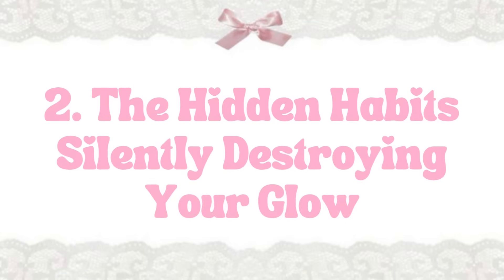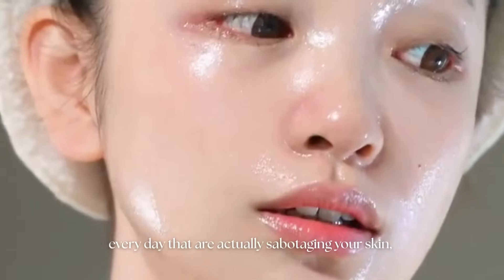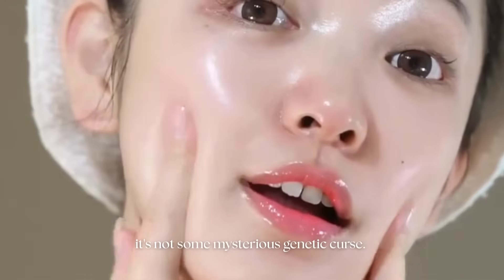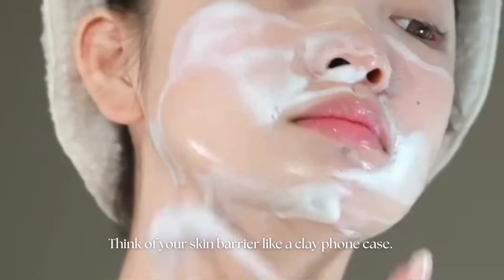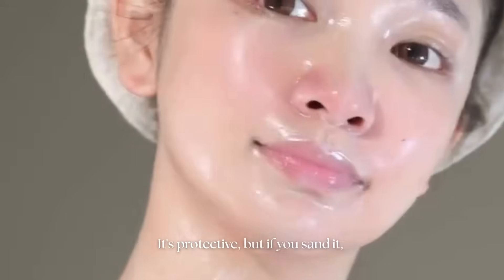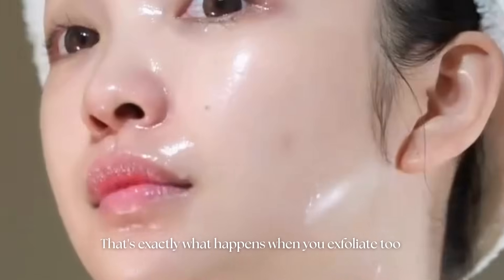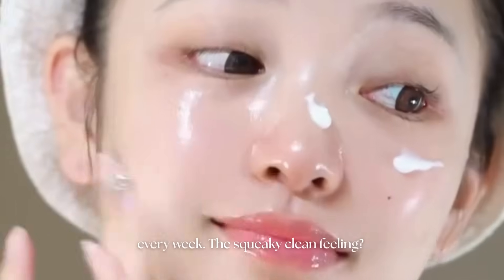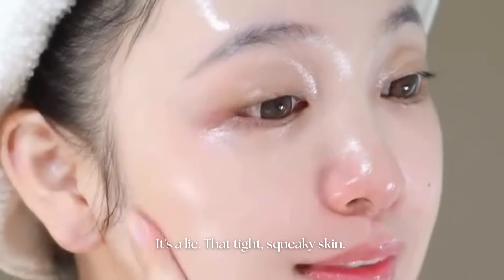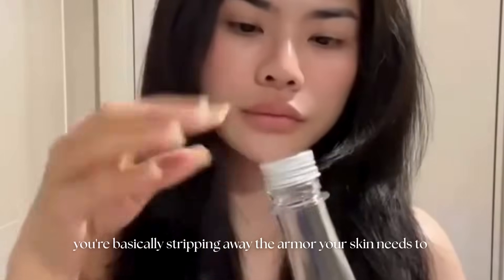The hidden habits silently destroying your glow. The little things you do every day are actually sabotaging your skin — and no, it's not some mysterious genetic curse. First major culprit: overdoing it. Think of your skin barrier like a clay phone case — it's protective, but if you sand it, peel it, and scrub it every day, it starts to fall apart. That's exactly what happens when you exfoliate too often, pile on acids, or hop between ten miracle products every week. The squeaky clean feeling? It's a lie. That tight, squeaky skin is just your barrier crying for mercy.